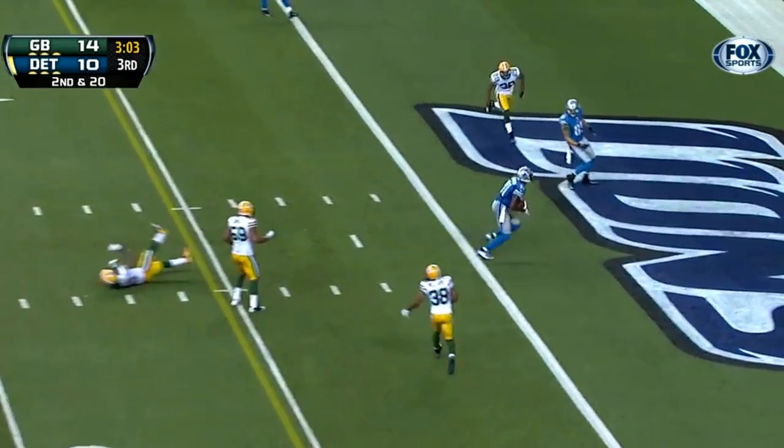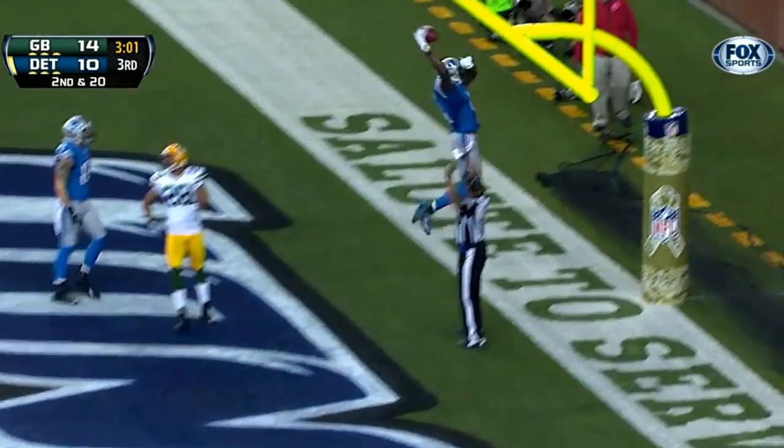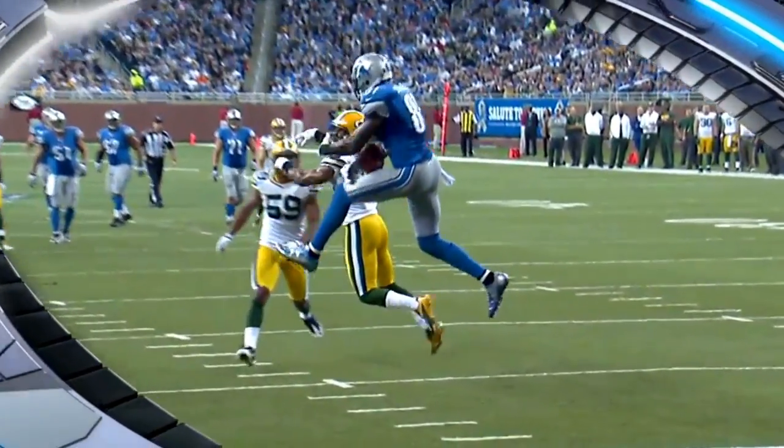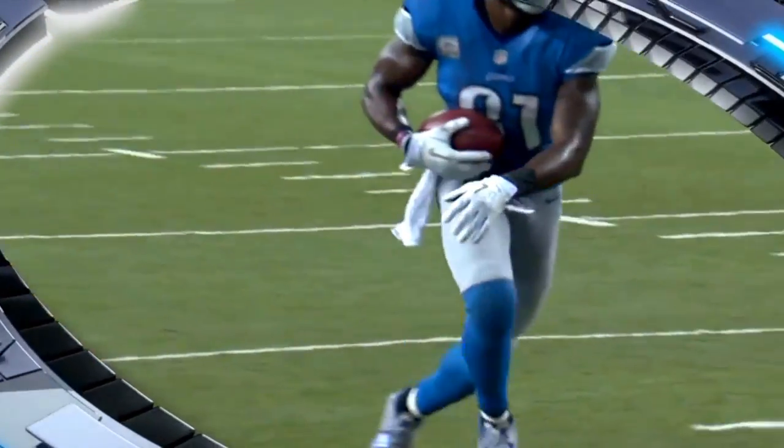Passes — caught for the touchdown! Calvin Johnson — Megatron — 25 yards from Stafford.